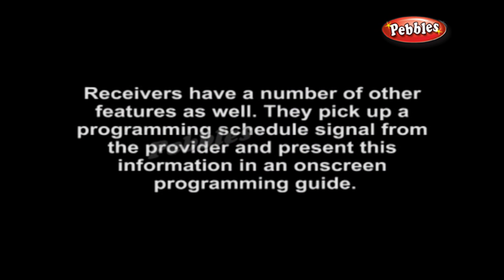Receivers have a number of other features as well. They pick up a programming schedule signal from the provider and present this information in an on-screen programming guide.